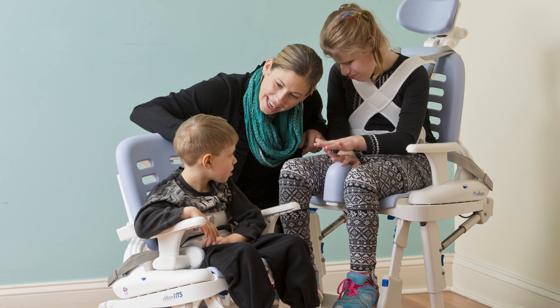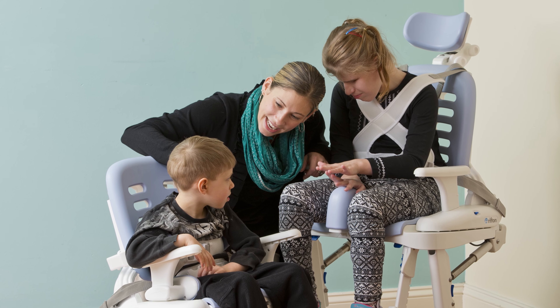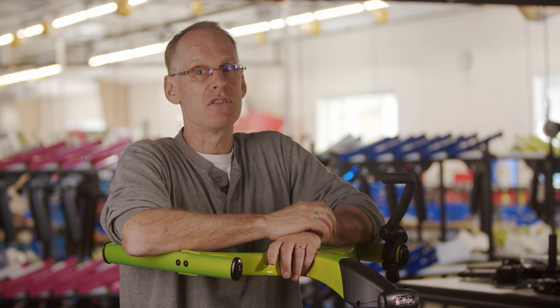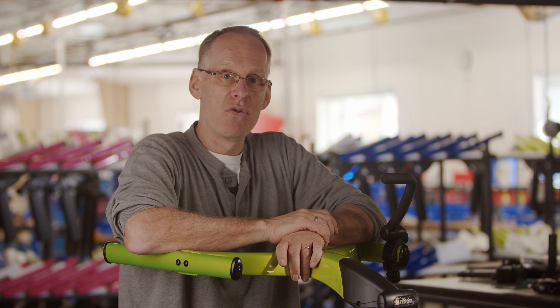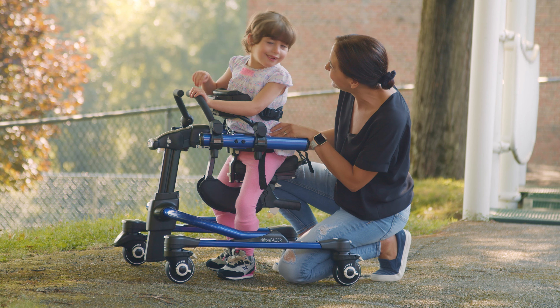And the third is hygiene and toileting. Bathing and toileting are essential daily activities that can be extraordinarily difficult and unpleasant for families with special needs. Our equipment is designed to provide relief to caregivers and dignity to users.